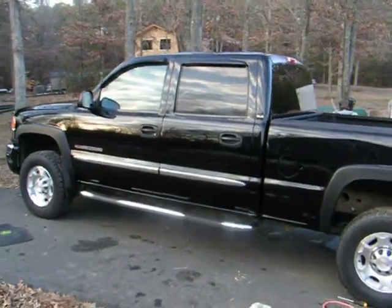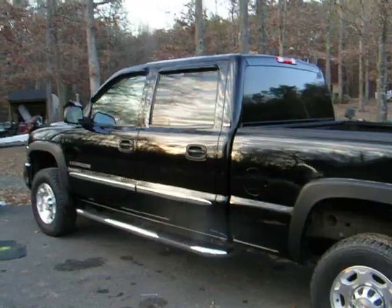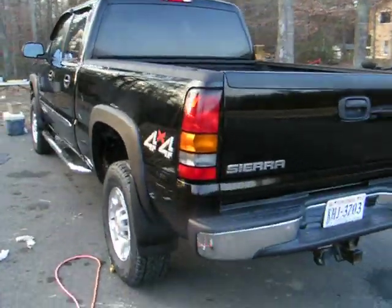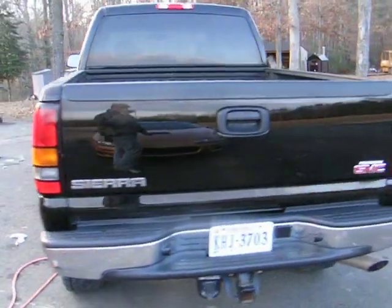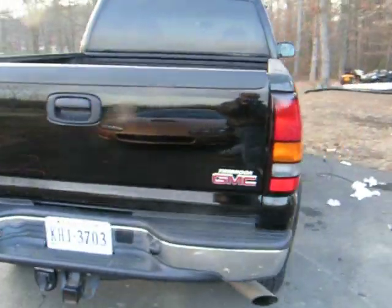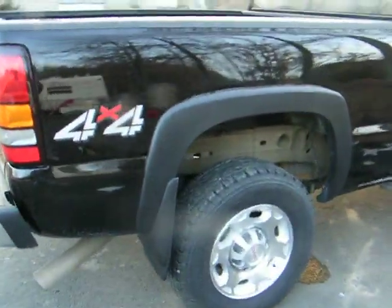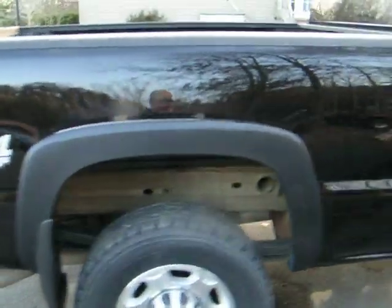Here's a video. You can see the 2007 GMC Sierra 2500. It's got the 6-liter Vortec gasoline engine. It's got around 46,000 to 47,000 miles on it.